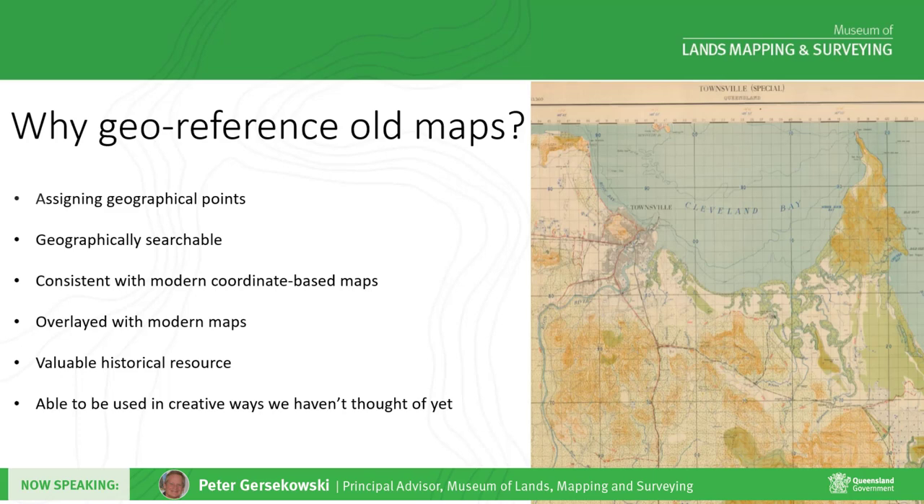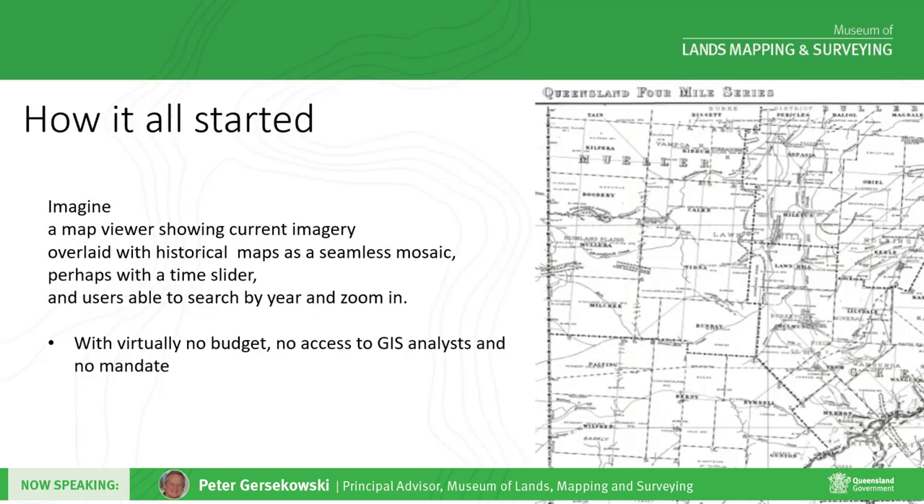The crowdsourced georeferencing work is coming to an end, and we are in the process of managing the large amounts of data and investigating ways to make these maps available to the public. I'll now hand over to Cecilia, who was instrumental in establishing the georeferencing program as a pilot project.